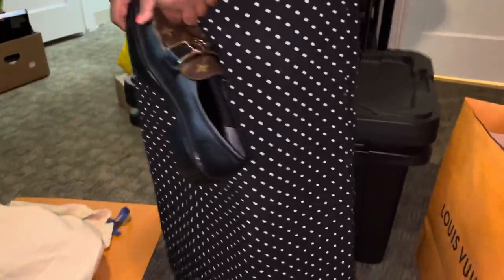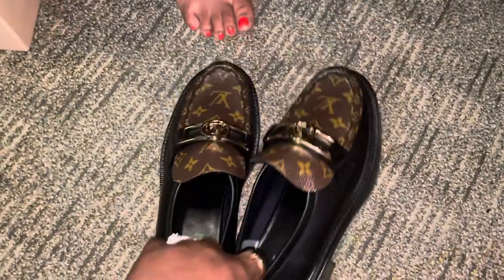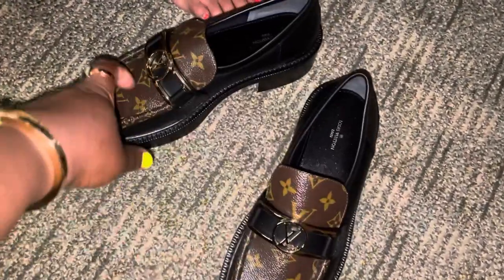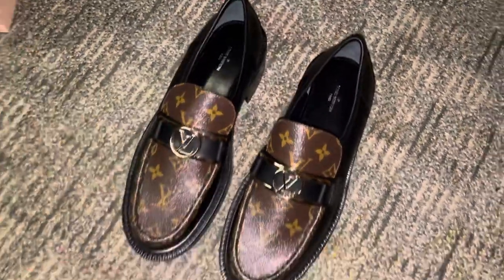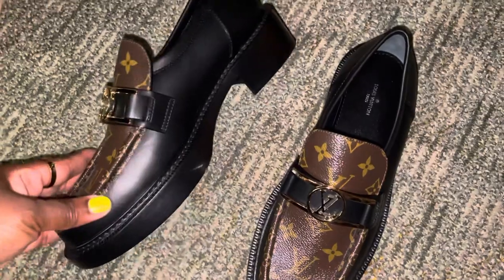I need to remember the name of them — it might be on the receipt. The receipt should be in the box. What does it say? Oh — Academy Loafer! That's what they are. They're beautiful, I love them!